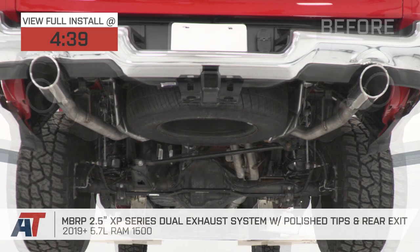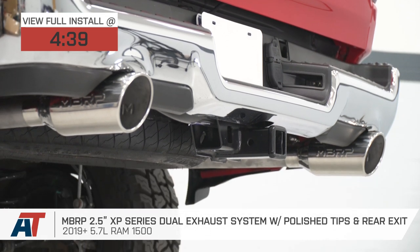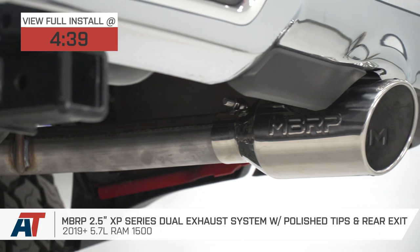Jake here for American Trucks, and today I'm taking a look at the MBRP XP series dual rear exit exhaust system with polished tips for 2019 and newer 5.7 liter Ram 1500s.